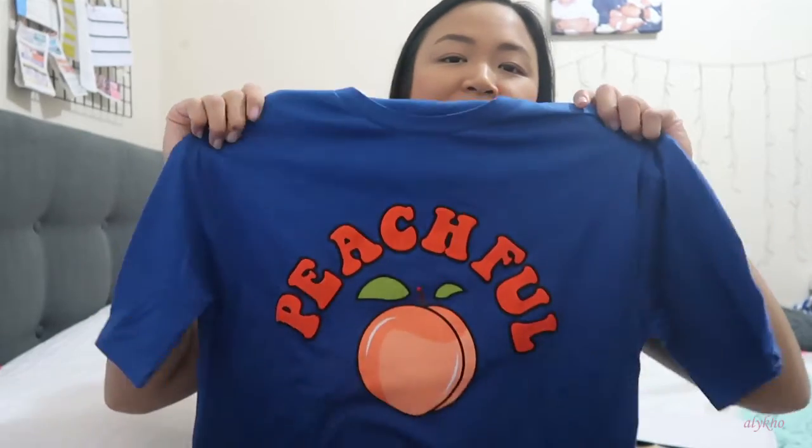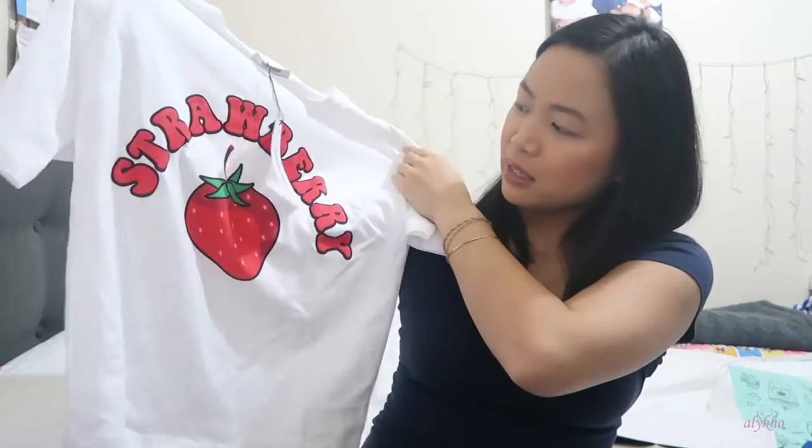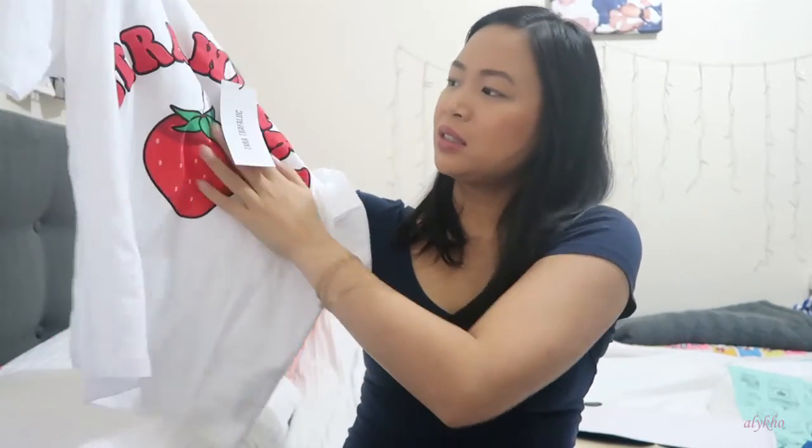I picked up another one — I'm not really fond of this blue color, but I wanted it because it has a peach on it and says 'peach full,' which I thought was cool. And then the last shirt — apparently there's a fruit theme going on — it says 'strawberry' and is more of a crop shirt, slightly shorter than the peach one. They're kind of summery, spring-summer shirts.